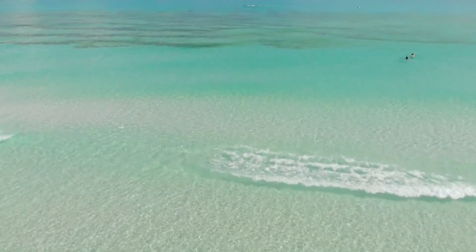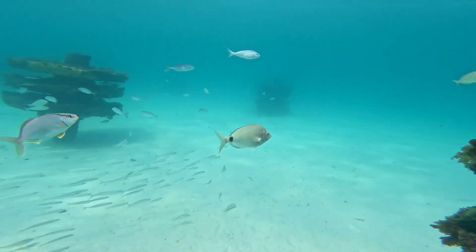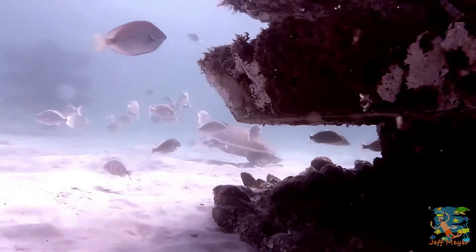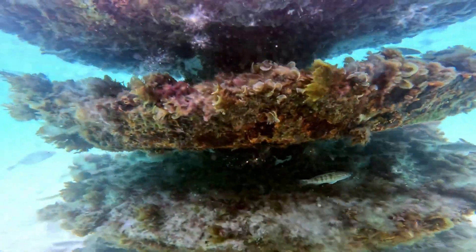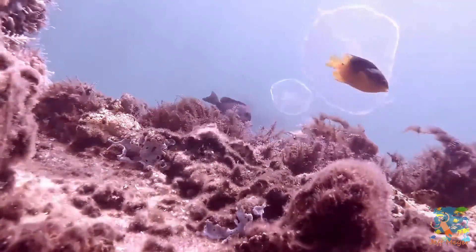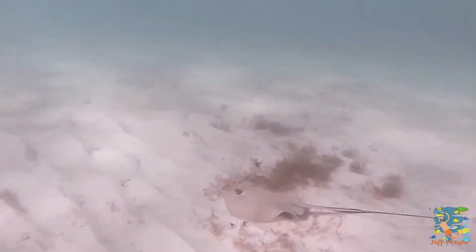Navarre Beach Marine Park has three artificial reefs, including two on the Santa Rosa Sound side and one on the Gulf side. The reef systems feature piling-mounted ecosystems that attract all types of marine life, such as sea turtles, stingrays, octopus, and starfish. The near-shore artificial reefs are in shallow waters, making them easily accessible for a day of snorkeling.